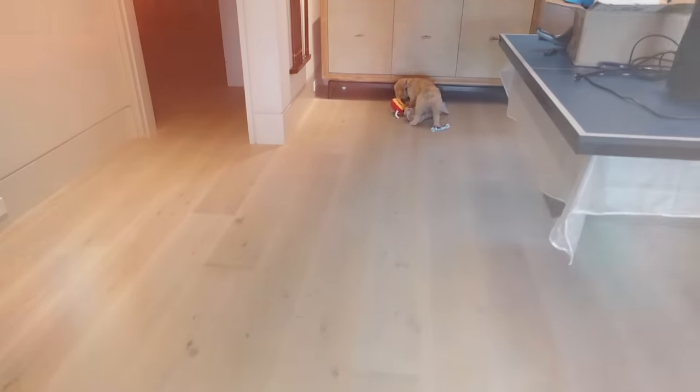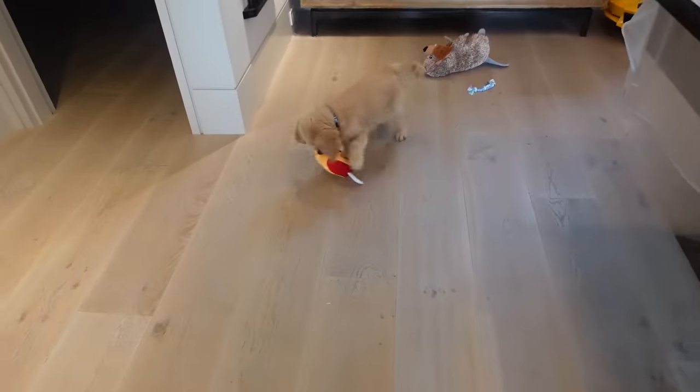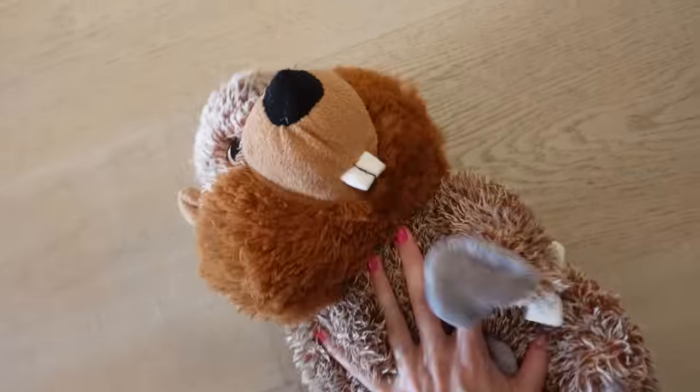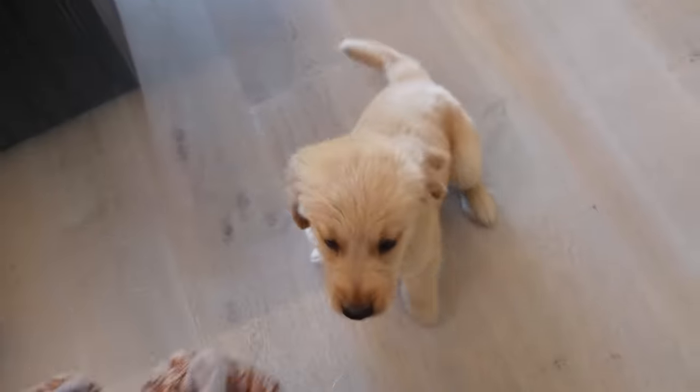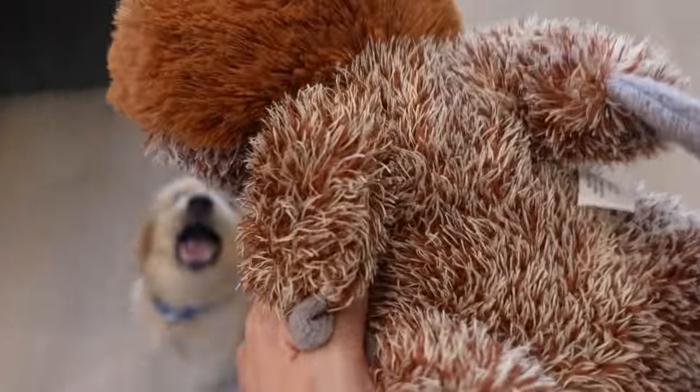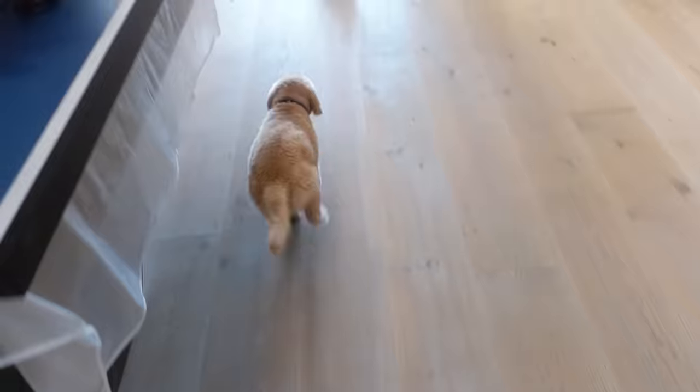Where are you going? Are you getting your beaver? Oh my gosh, look at this beaver, guys — he loves this beaver, listen to the noise it makes! You want your BB? I think there's a hole in Mr. BB already. Okay, go get Mr. BB!